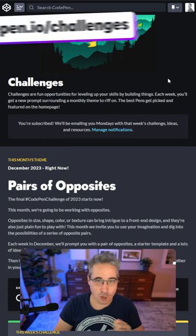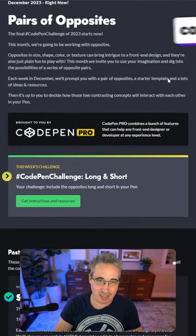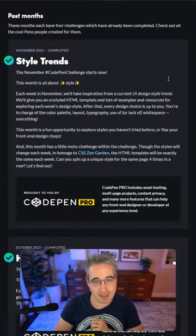And if you like challenges, CodePen Challenges might be for you, offering up weekly challenges that leave a lot of room for creativity as long as you stick with the weekly theme.